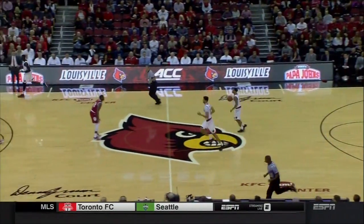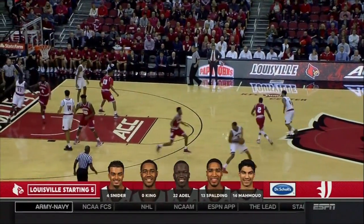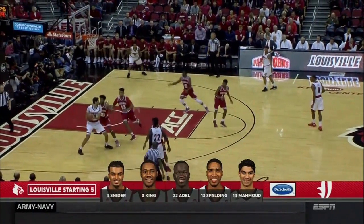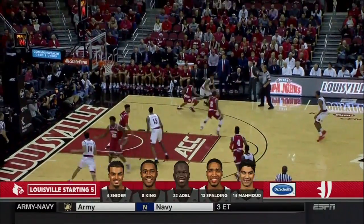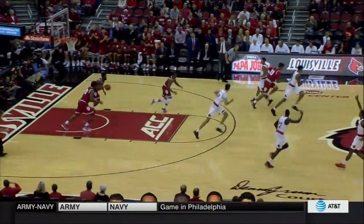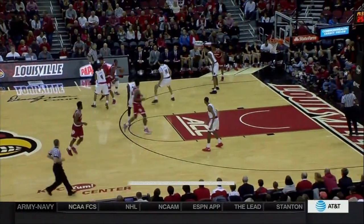The Dr. Scholl's starting lineups in this game, beginning with Louisville — the same starting five they have used. Dangadel is their leading scorer. Quick double team on Anas Mahmood. Quinton Snyder shot the ball better in his last game than he has for most of the season.